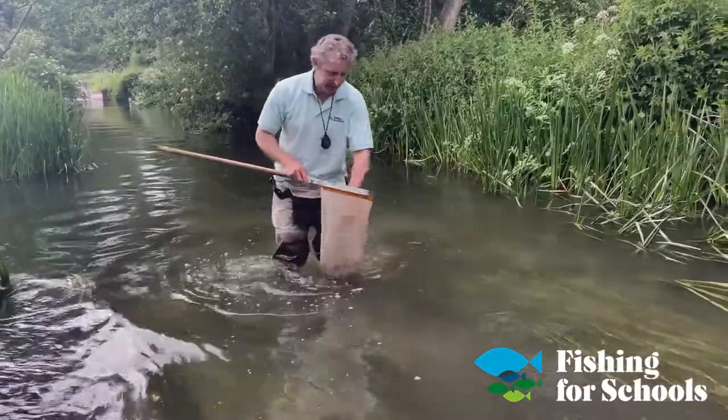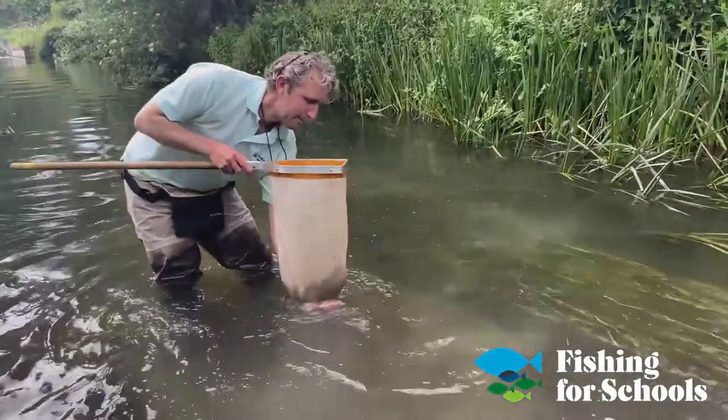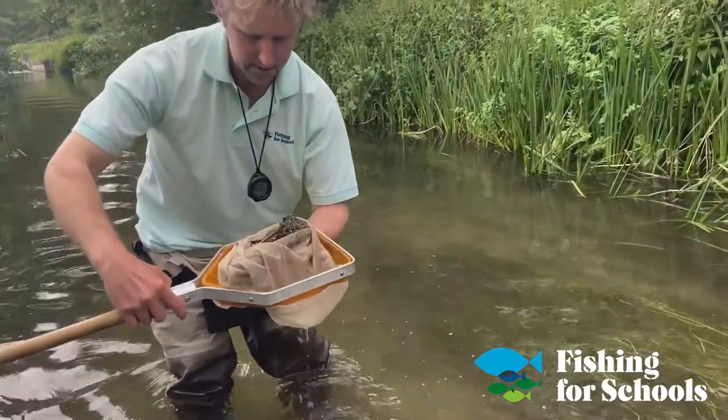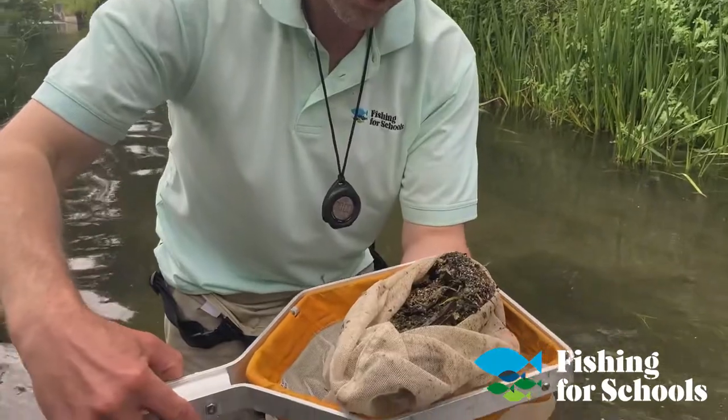It's a three-minute kick sample, hence the stopwatch. So he's got a stopwatch to time it — apparently that gives you a good species-identifying volume. It's all standardised.